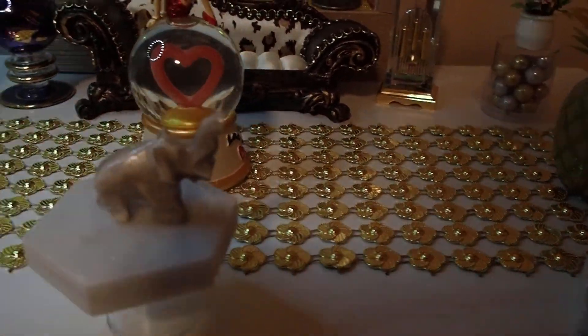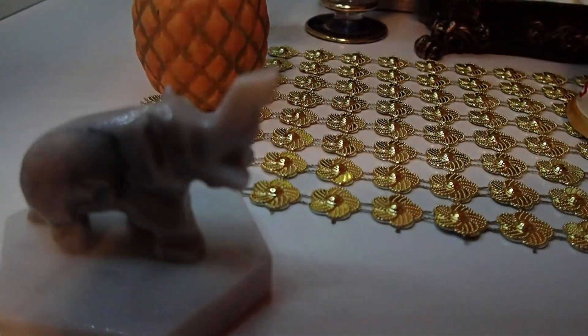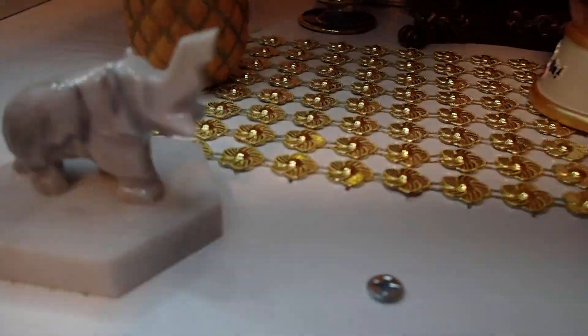Then she has her elephants. She has a few of them. Aren't they beautiful?